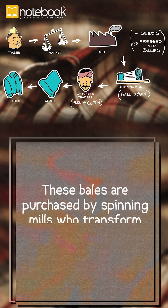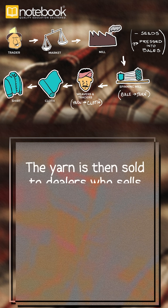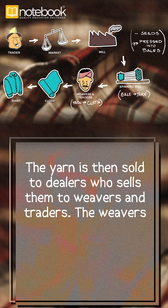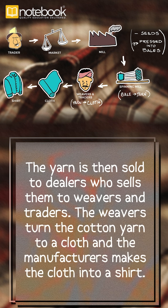These bales are purchased by spinning mills who transform bales of cotton into yarn. The yarn is then sold to the dealers who sell them to weavers and traders. The weavers turn the cotton yarn into cloth and the manufacturers make the cloth into a shirt.